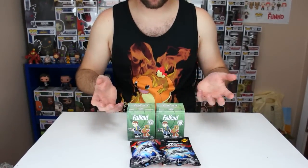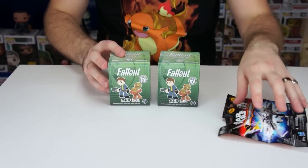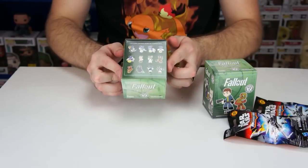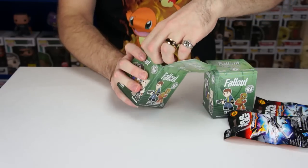Welcome to the Toy Circle! Today we have some new blind bags to open — mystery minis from the Fallout series and two Star Wars micro fighters. I'm going to start with the Fallout ones first because I haven't opened these yet. We got them at Hot Topic for $12.50, so let's pop the box open and see who we get first.